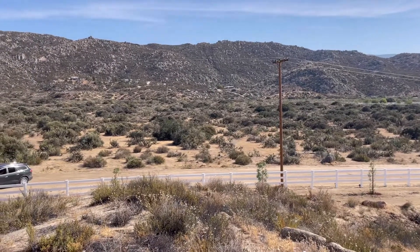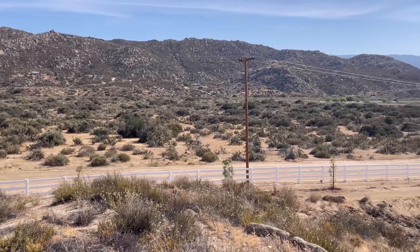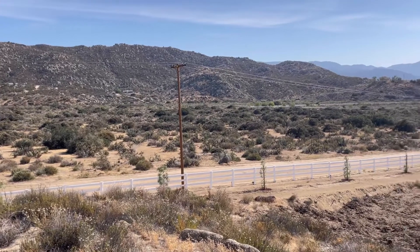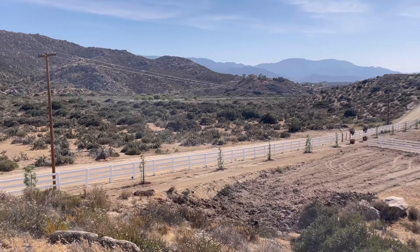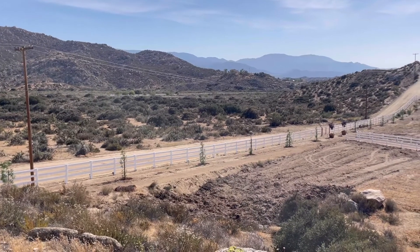And of course, Uma's waiting for me in the car down there. That ridge on the right-hand side, that's Palomar Mountain Ridge. So it's pretty good.